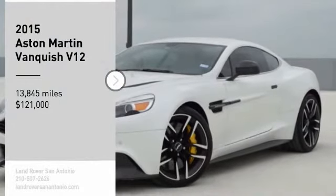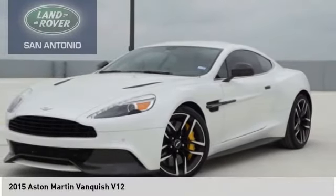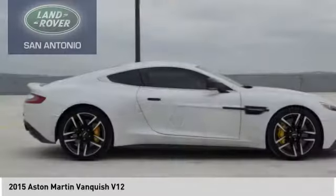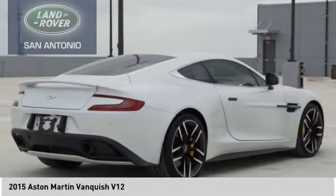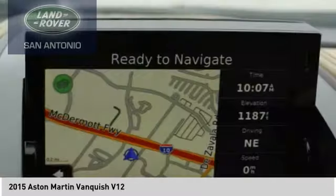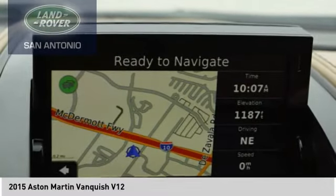You are going to love the 2015 Vanquish. The Aston Martin Vanquish is just what you think it will be. This high-end, two-seater sports car has the power to go from zero to 60 in just over four seconds.